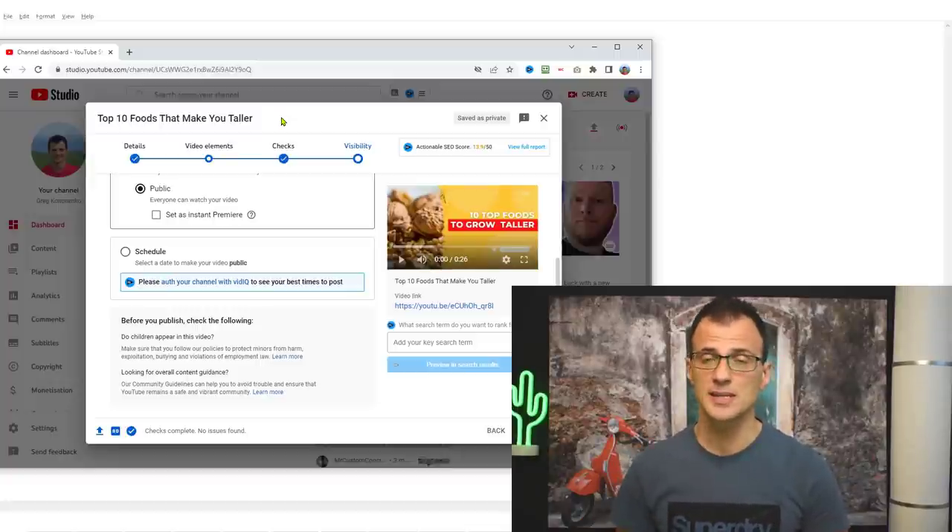Now you know how to start making money on YouTube without showing your face. If you like this video, click Subscribe and smash the Like button. You probably want to know how to get the maximum number of views and really explode your YouTube channel — watch the next video which shows you in complete detail how to start your YouTube channel from scratch and maximize the number of views all your future videos will get. Thanks for watching — I'll see you in the next video.